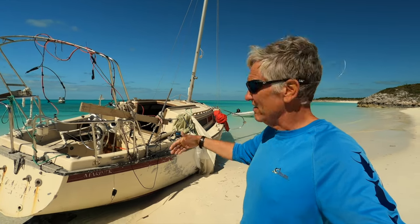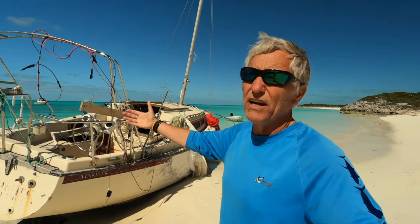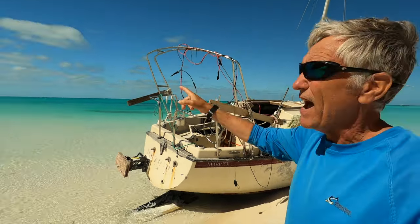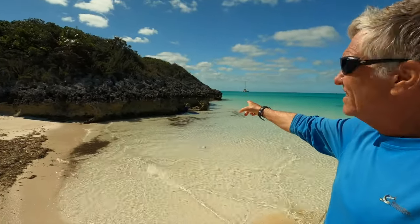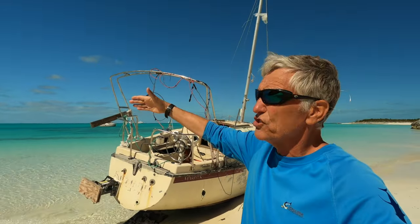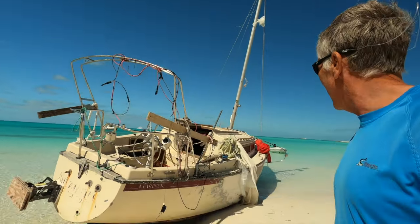And once that keel hits the ground, it's done — you can't get it out. And the waves just kept bringing it in farther and farther. If you look up there, you can see the mast is broken off. I think the mast hit these rocks here. The boat would just start to keel over as it got in shallower, so it would be laying on its side, and you can really tell.